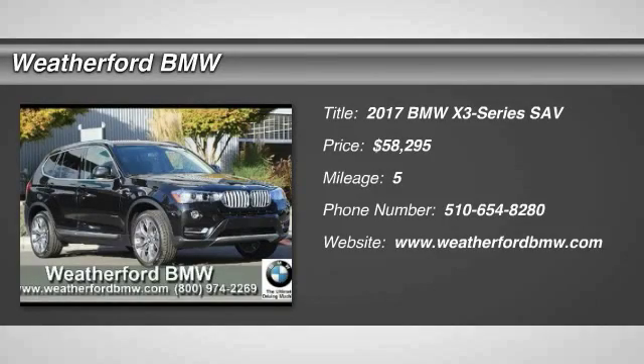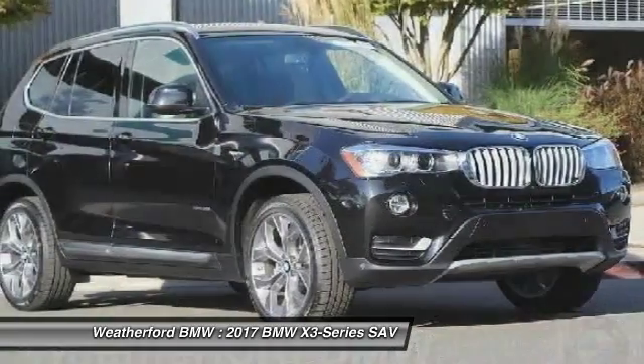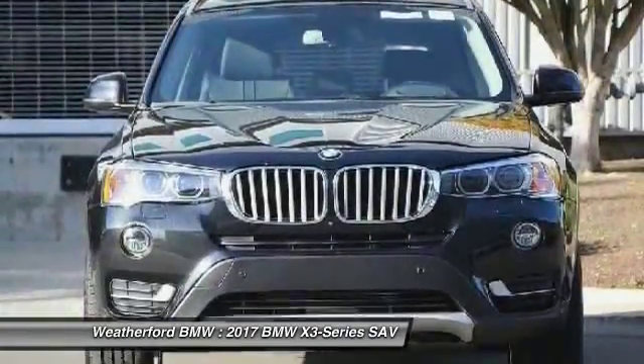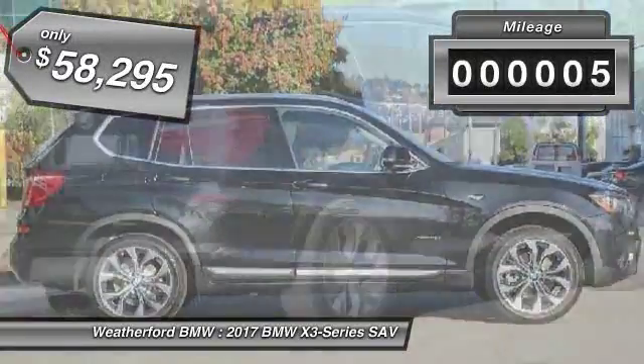2017 X3. BMW X3 builds on the success of the original by developing its core competencies while adding new technology to establish new benchmarks for agility, efficiency, and comfort. This vehicle has less than 100 miles.